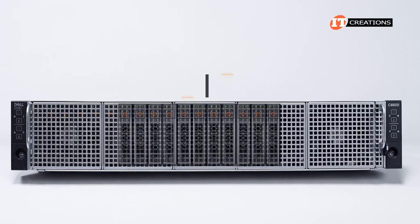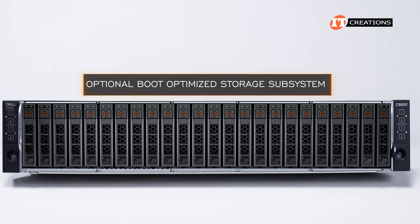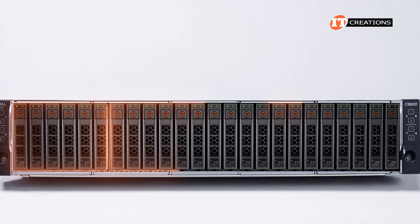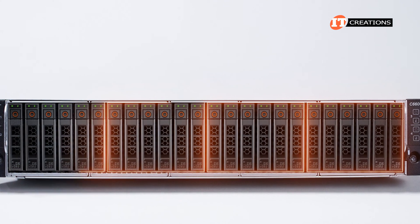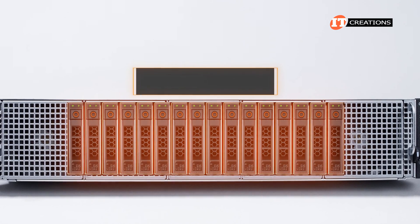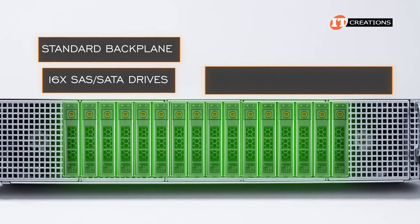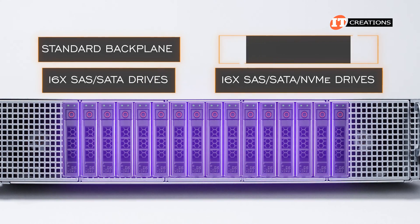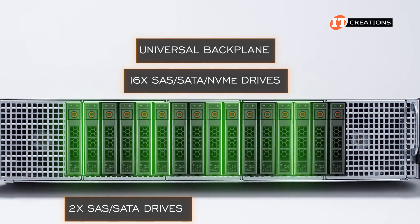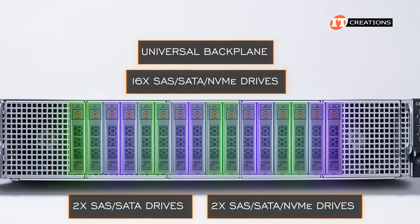The front of the chassis is where all the storage is located, aside from the optional Boot Optimized Storage Subsystem, or BOSS, to boot the server nodes. The storage bays on the front of the chassis are equally divided between the storage nodes. Storage options include up to 16 SAS/SATA drives using the standard backplane, or up to 16 SAS/SATA or NVMe drives using the universal backplane — providing two SAS/SATA drives and two universal slots per node.